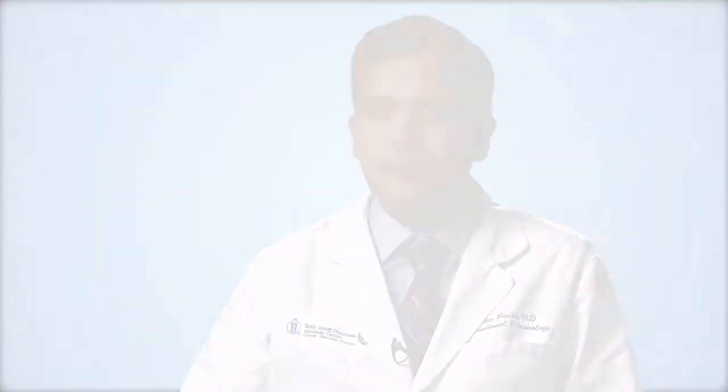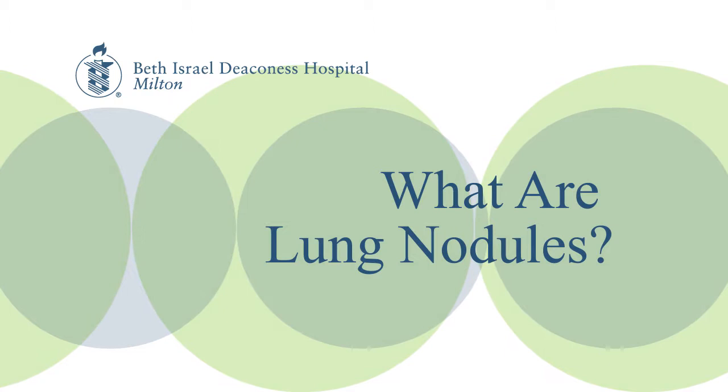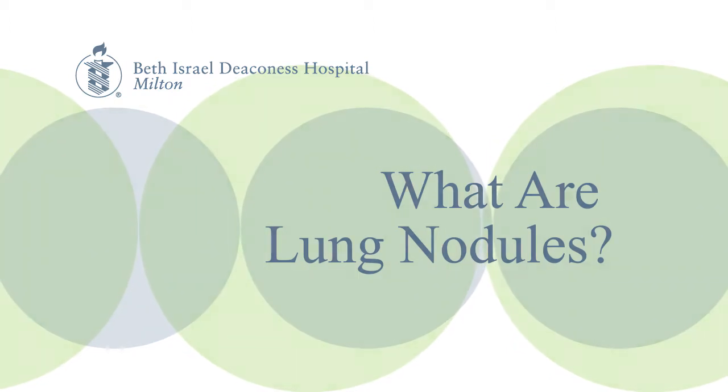Things that people might see me for would be things like lung nodules or other concerns — abnormalities in their lung that might need to be intervened upon. Lung nodules are spots in the lungs. They can be picked up on x-rays or CAT scans and they can represent a variety of diseases in the lungs. The one that we worry most about is cancer. Whenever we see spots on or around the lungs, we worry a lot about lung cancer.